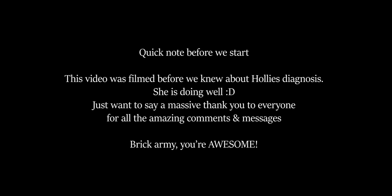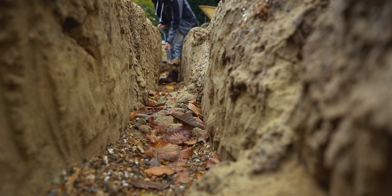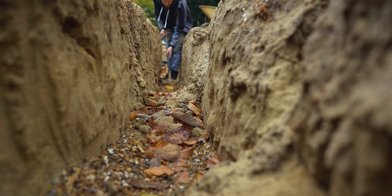Hey everyone, welcome back to the vlog. Today we've got the build inspector turning up to check out all the drainage and make sure it's okay. However, we had a little bit of rain over the weekend and we've had a tiny little cave-in, so let's get that sorted straight away. Got to have this nice and clear so the build inspector can see exactly what is going on.